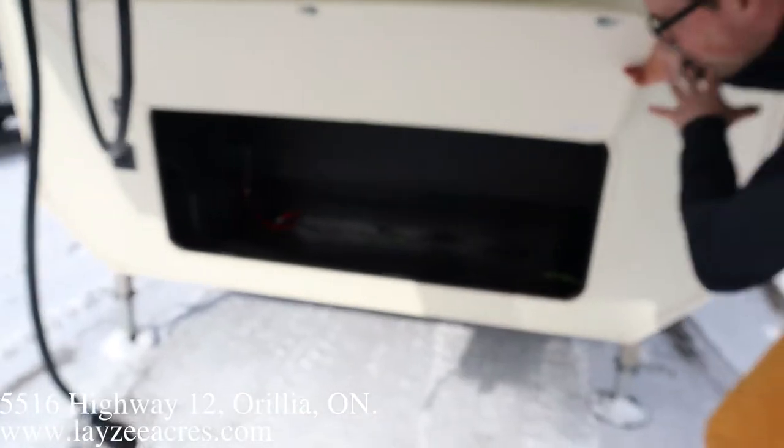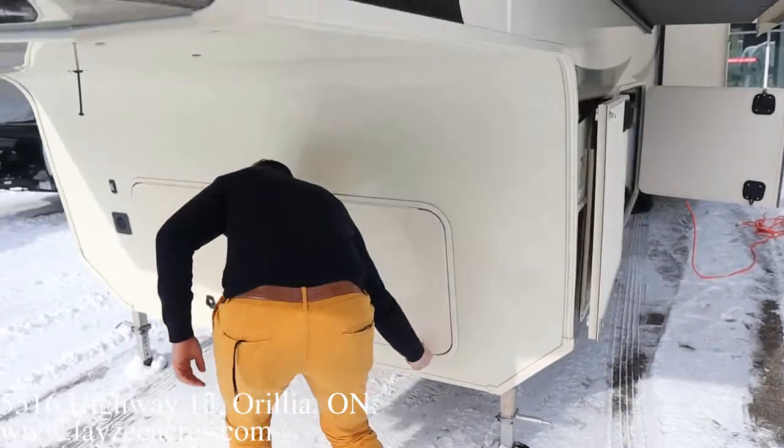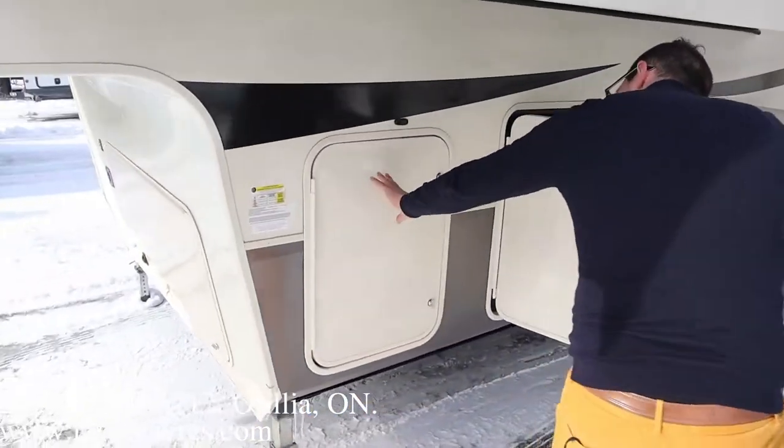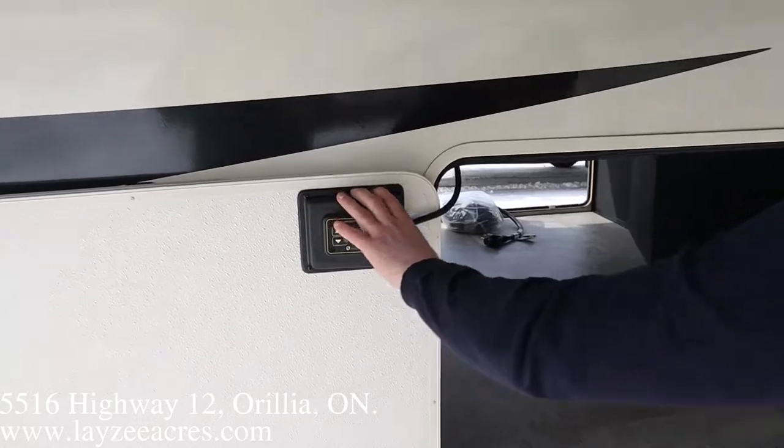Right in through here — so you put your wood blocks, your batteries, those kind of things in through there. Around this side over here, we got three propane tanks, one on either side. They're going to come full from Lazy Acres. Our electrical leveling controls are right here.